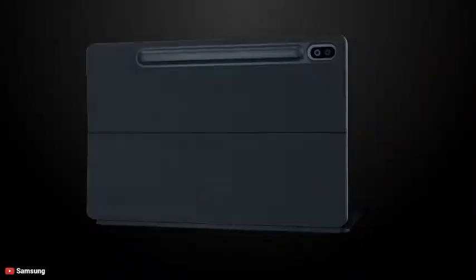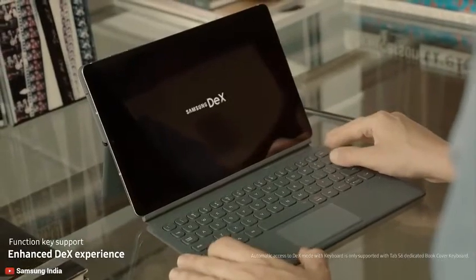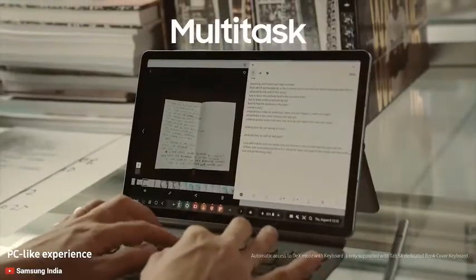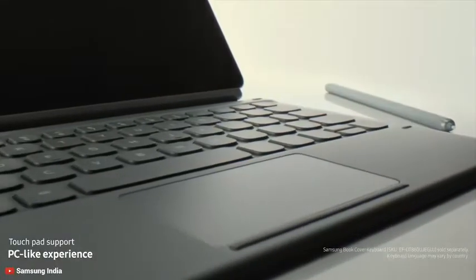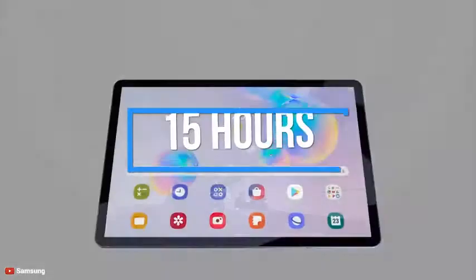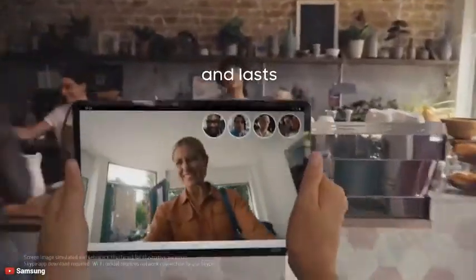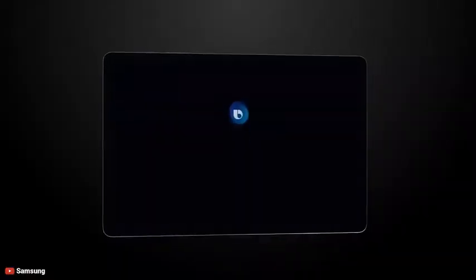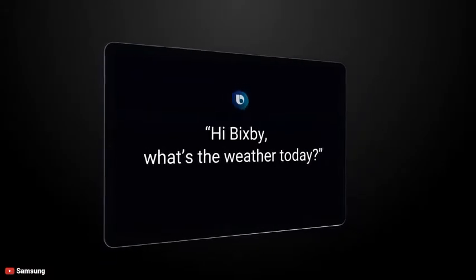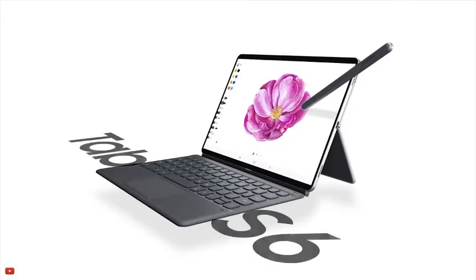Experience the PC-like experience of Samsung DeX in a slim tablet. The Galaxy Tab S6's portable book cover keyboard uses a dedicated key for Quick DeX access plus a touchpad to complete your workspace. The fast-charging 7,040mAh battery will power the Tab for 15 hours on a full charge, so you can create, edit, browse and game all day. If you are looking for a tablet with next-generation specs that can fulfill your gaming experience, the Samsung Galaxy Tab S6 is the right choice.